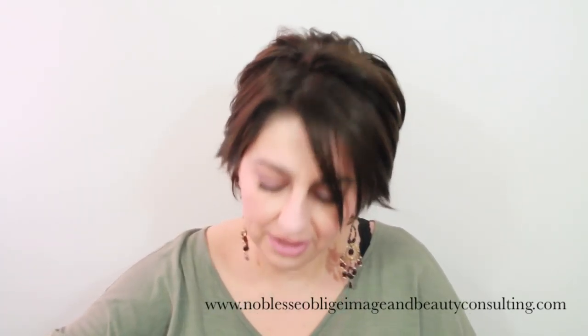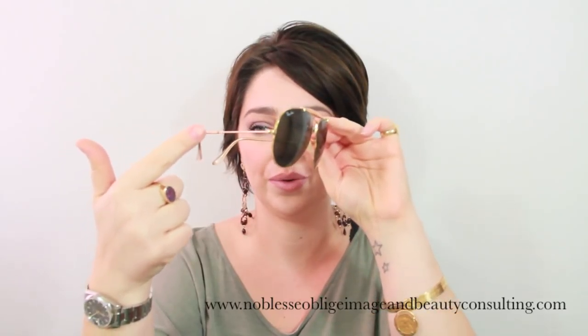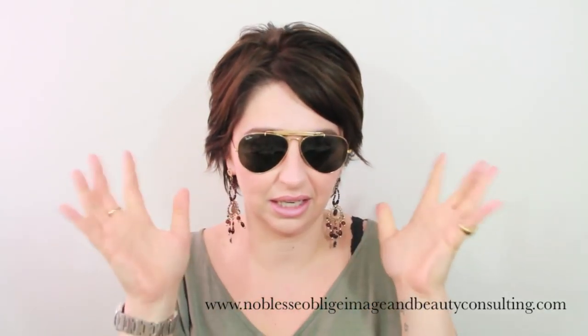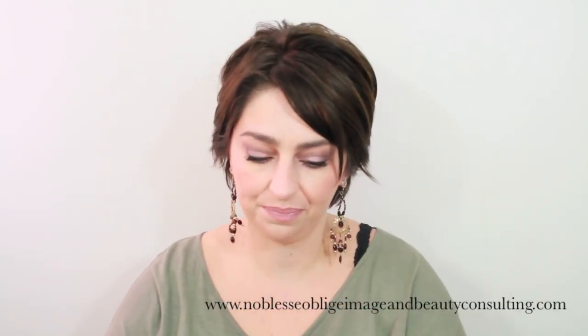Then I have my sunglasses. These are Ray-Bans — they were my father's from the 1970s. The lenses are extremely heavy. The only thing I modified are the temples, because originally they wrapped around behind your ear and I really hated that. These are sunglasses I always wear. They're made for a man, so they're quite big, but I always have them in my purse.